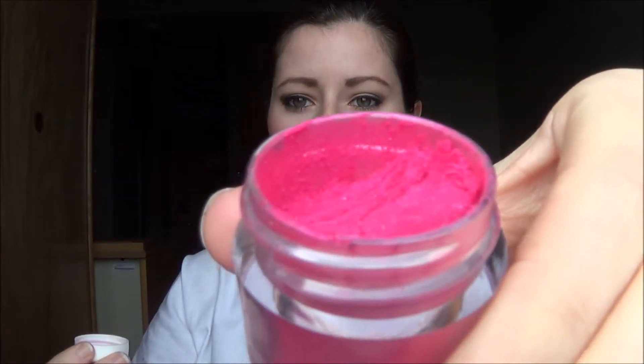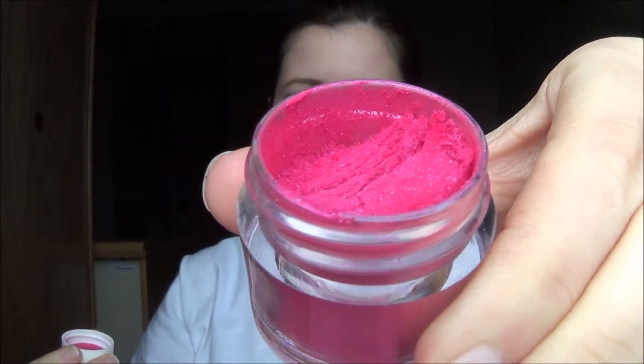I got one Chroma Lust and it was their limited edition eyeshadow for Valentine's Day slash their birthday, and this one is in the color Smitten. This is a gorgeous, gorgeous hot pink eyeshadow with blue undertones. Oh, it's so beautiful — I can't wait to use it.